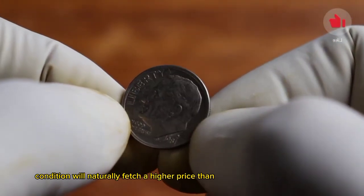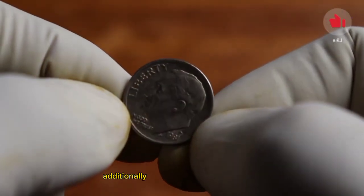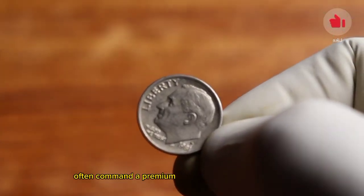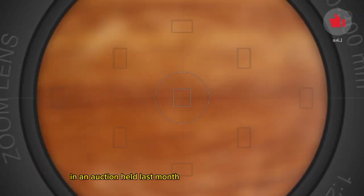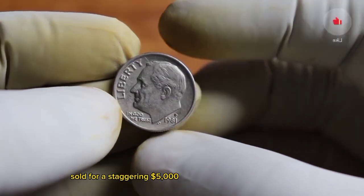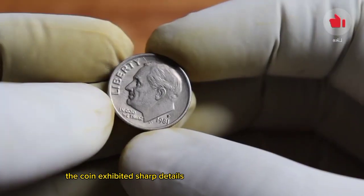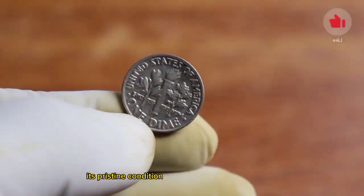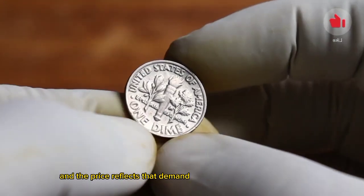A coin in pristine condition will naturally fetch a higher price than one with wear and tear. Coins with unique characteristics or varieties often command a premium. In a recent auction, a 1981 P dime in exceptional condition sold for a staggering $5,000. The coin exhibited sharp details, a lustrous finish, and no signs of wear or damage — its pristine condition made it highly desirable to collectors.